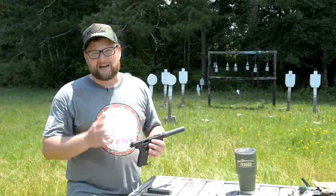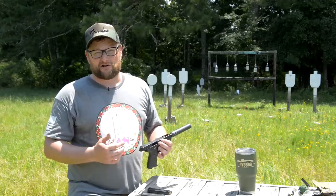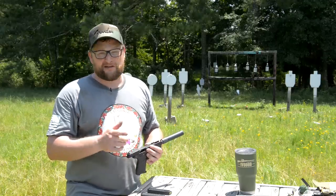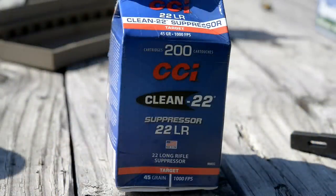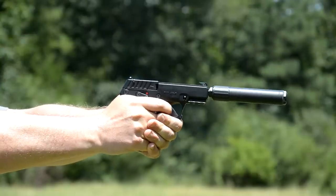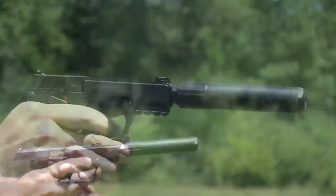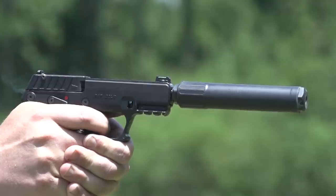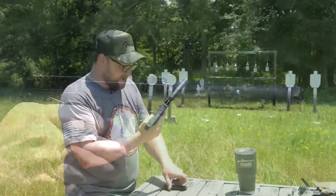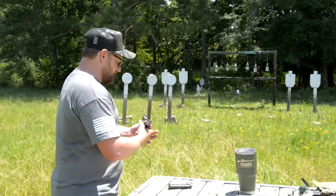I'd like to thank the folks at Big Daddy Unlimited for making sure we have things we need to handle our videos. Ammo has been a real issue in terms of availability, so definitely thank them for hooking us up. The ammo in the intro is the CCI Clean 22. It comes in a little milk carton, which is really cool, and it's got almost like a coating on the projectile — not a copper jacket, but a coating — and it's really great for suppressor use because you don't have to worry about gunking up your suppressor with lead.